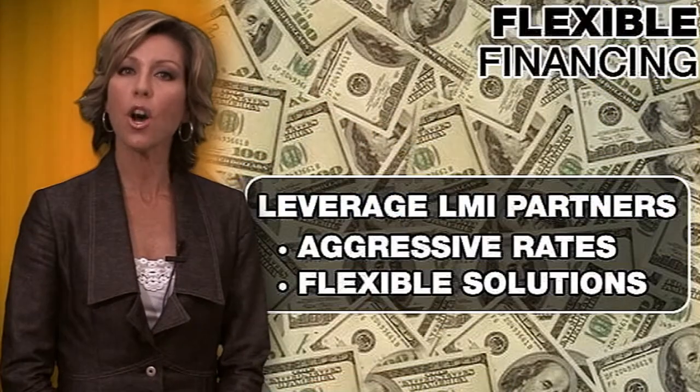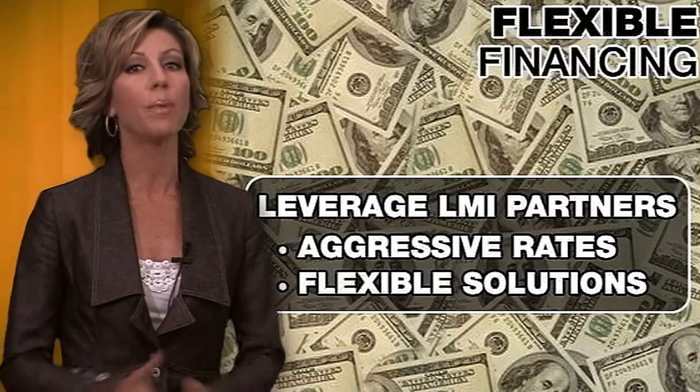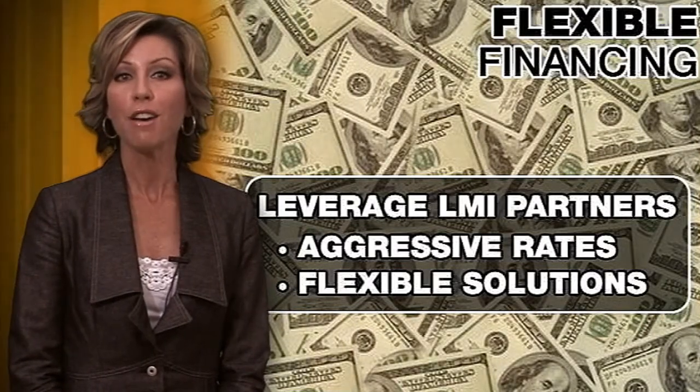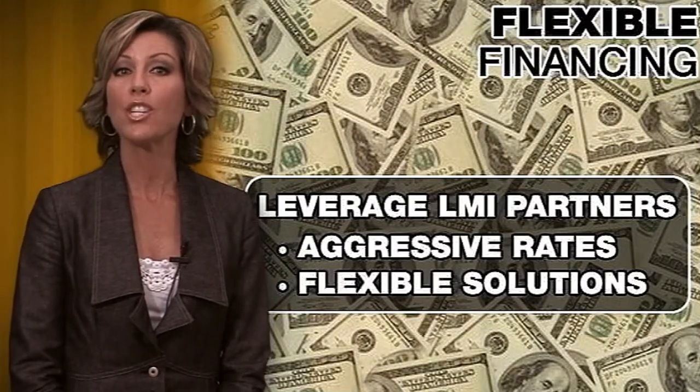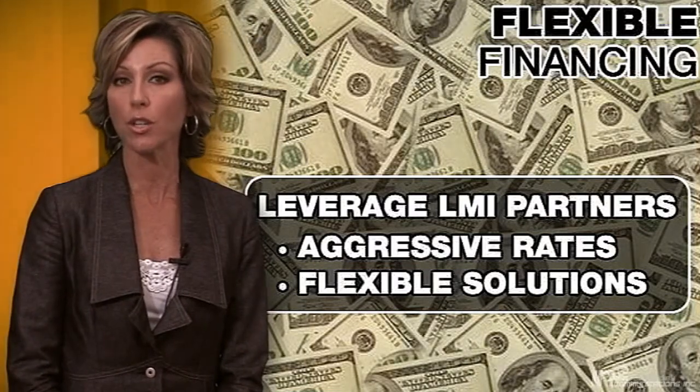Of course, all this cannot be achieved without a solid leasing partner. Our LMI representatives would be happy to speak to you in detail about the flexible, competitive financing solutions available, ensuring that you are maximizing your return on every managed print solution you sell.